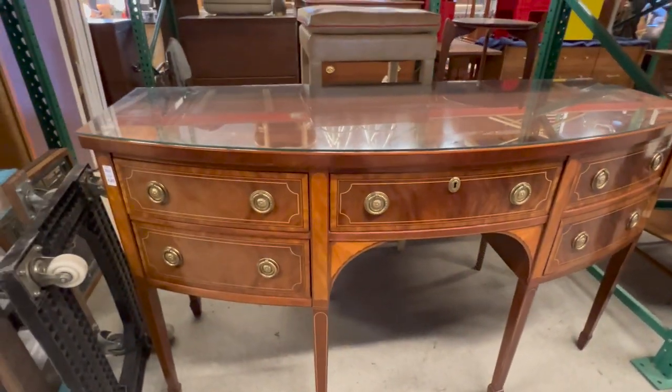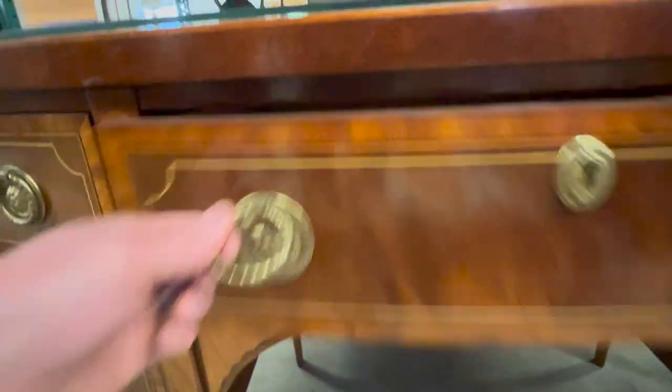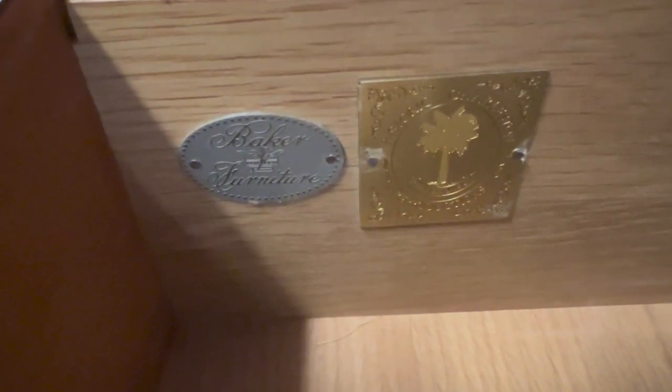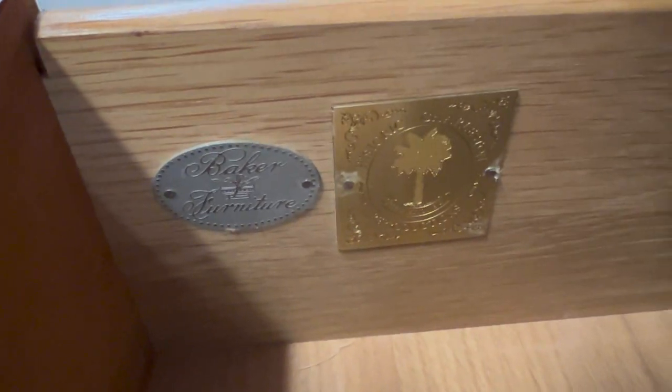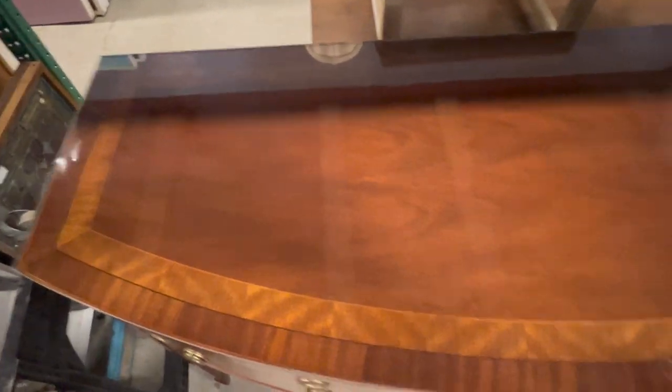Lot 223 — great inlay, marked inside the drawer. As you can see, it has the Baker tag as well as 'Historic Charleston Reproduction.' It's a custom-fitted glass top. Even under the glass, it's in excellent condition. Great piece.